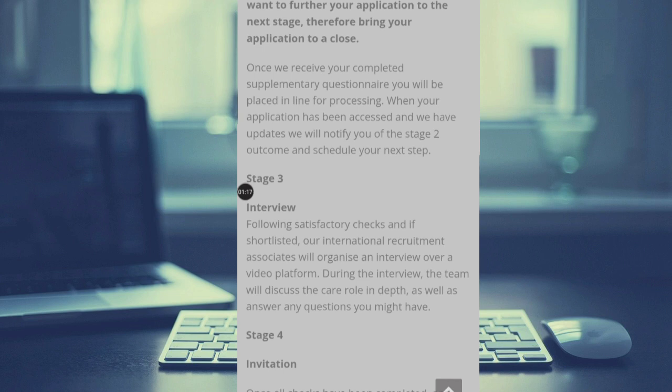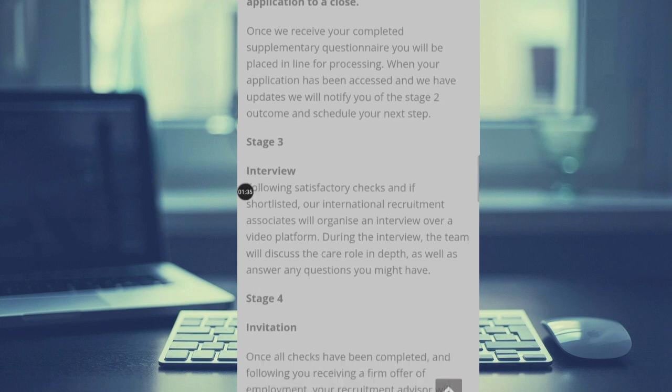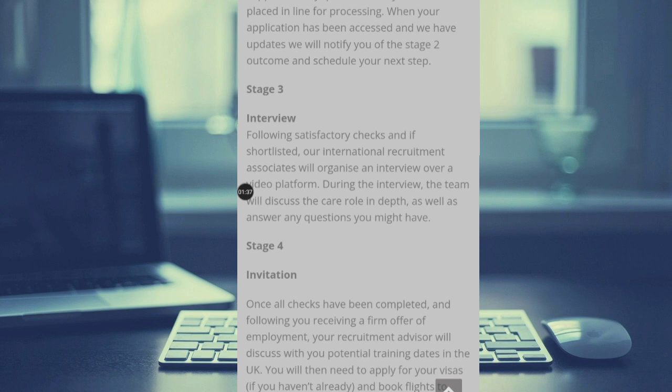Following satisfactory checks and if shortlisted, their international recruitment associates will organize an interview over a video platform. During the interview, the team will discuss the care role in depth as well as answering any questions you might have. So if you are shortlisted, you are definitely going to be interviewed.